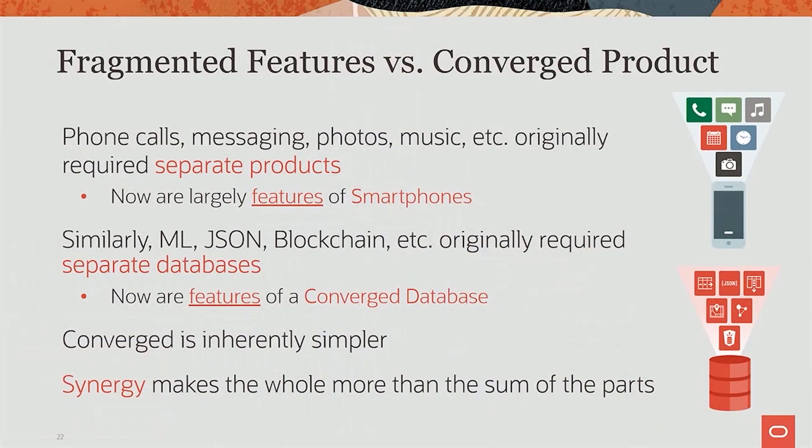I want to introduce the concept of a converged product, because that's what we're talking about here. The analogy I use is a smartphone. It used to be that if you wanted to make phone calls, you had a phone. If you wanted to do photos, you got a digital camera. If you wanted music, you got a music device. All these things were separate products that you had to buy. But that's changed now — all these products have gone into one converged product, which is a smartphone.